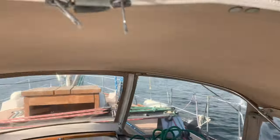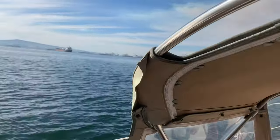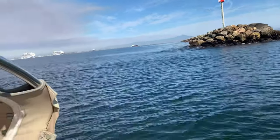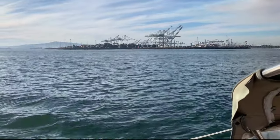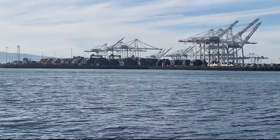Another option if you're coming in from the south is through what we call the Alamitos Channel. There you don't have to worry about container ships entering or exiting — it's just recreational boating. It's also a good way to sneak into the harbor if you're coming in from Avalon on Catalina Island.